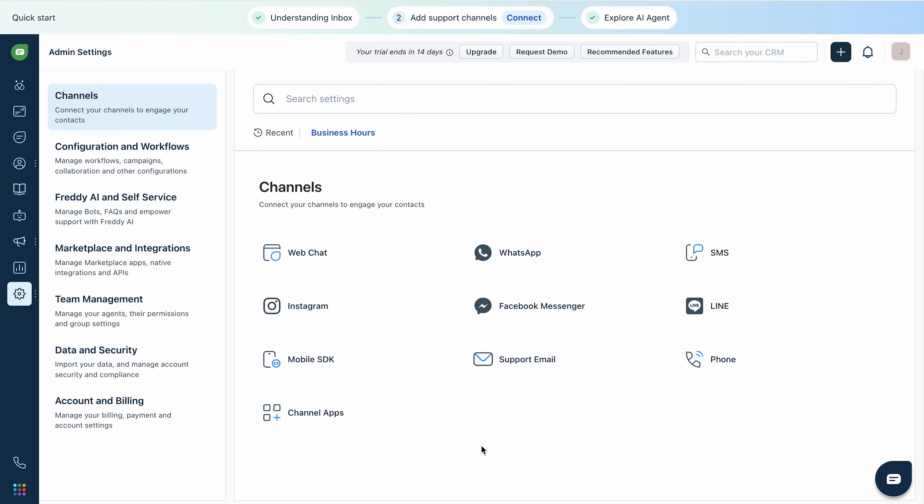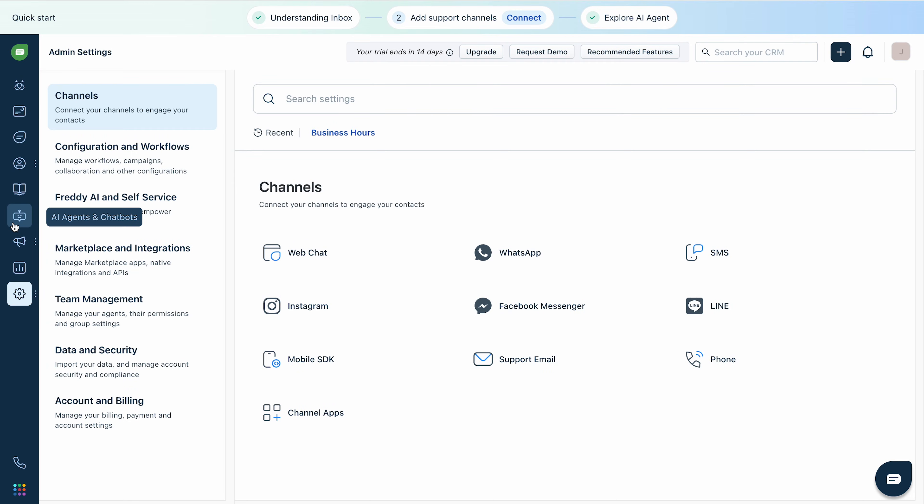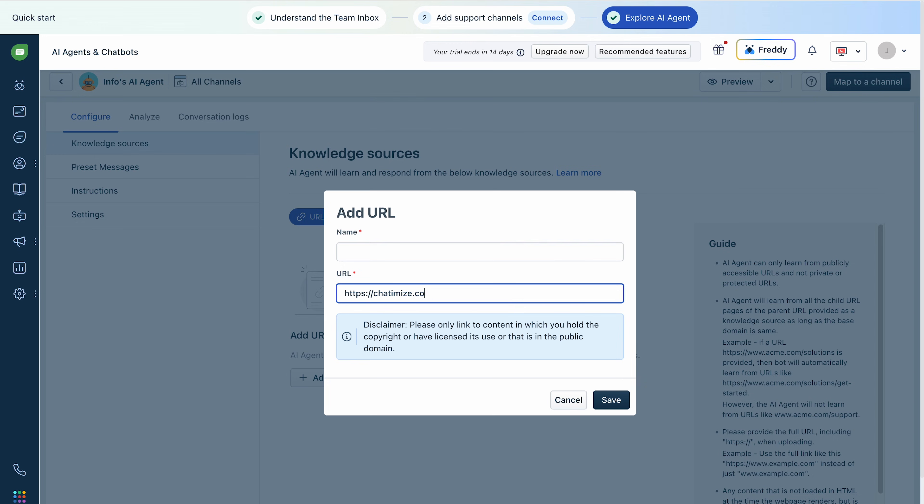With FreshChat you can create a chatbot and publish it across six channels including WhatsApp. They also have a built-in AI feature that allows you to automatically reply to questions from your customers. And it has integrations with over 400 apps, so you can easily connect your chatbot to your existing tech stack.